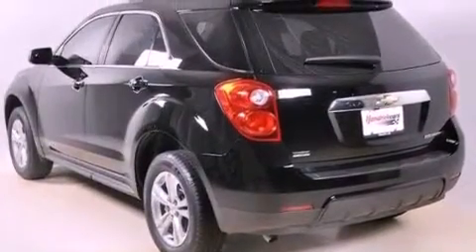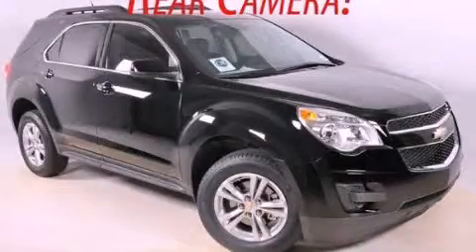Privacy glass, OnStar, heated side view mirrors, and cruise control. Call or visit us right now and arrange your test drive today.